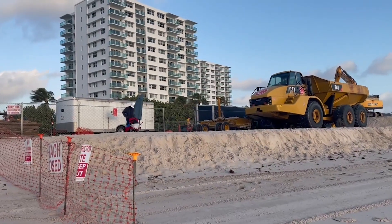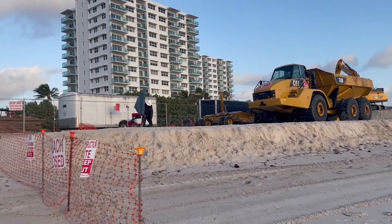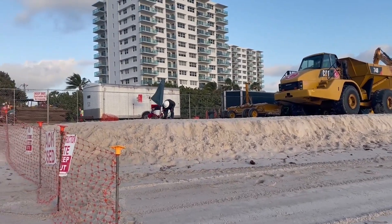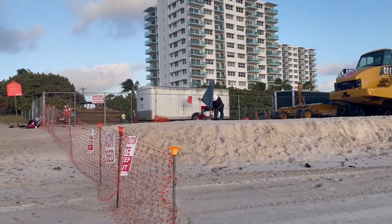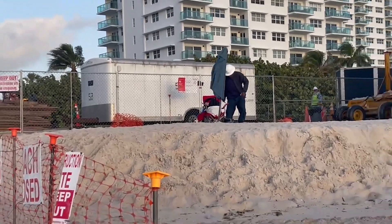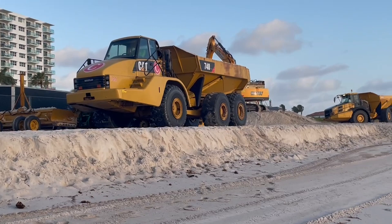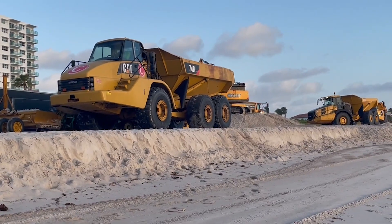Hey everyone, this one's from the archives that I kind of forgot about. This was taken in February of 2022 on Pompano Beach in Broward County, Florida. This is obviously on the Atlantic Ocean and this is a beach restoration, rejuvenation, whatever you want to call it. But this was really cool to see.